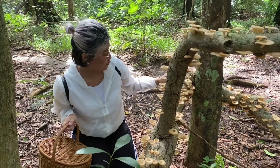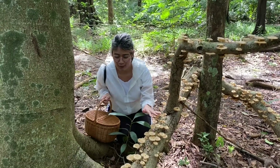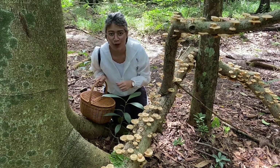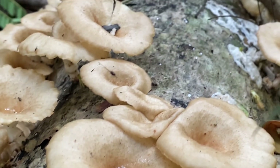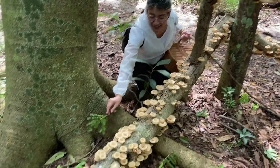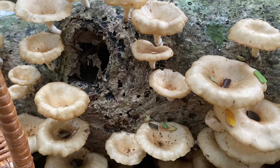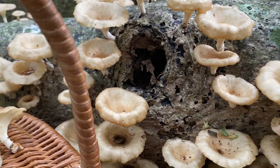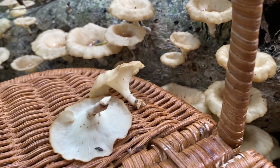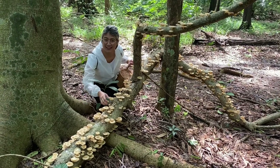Ini adalah batang kayu mati yang sudah terinfeksi oleh Lentinus species. Lentinus ini biasanya memang hidup secara bergerombol. Jadi ketika dia sudah menginfeksi di satu batang, pasti akan ada jamur lentinus lainnya. Ini banyak sekali jamurnya. Mungkin karena kondisinya pas juga — dari beberapa hari terakhir memang di sini hujan terus, jadi itu merupakan kondisi yang tepat untuk jamur ini berkembang dan berbuah. Cantik sekali kan? Kayak di fairytale movie.